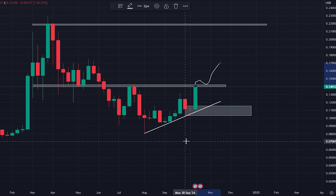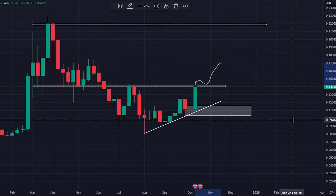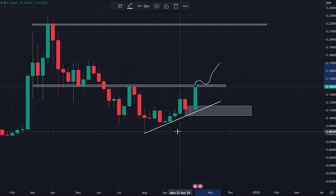Hope you found this video useful, guys. Let me know your thoughts and your targets for Dogecoin, and I will see you on the next video.